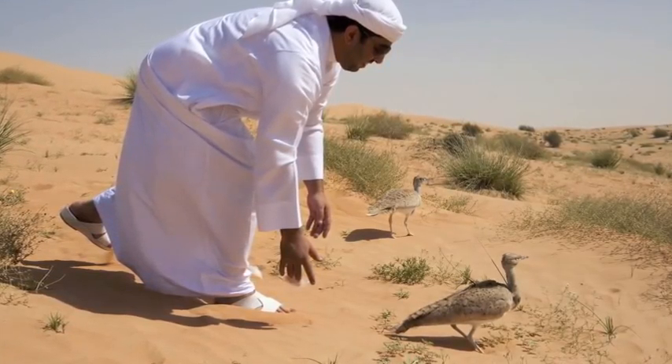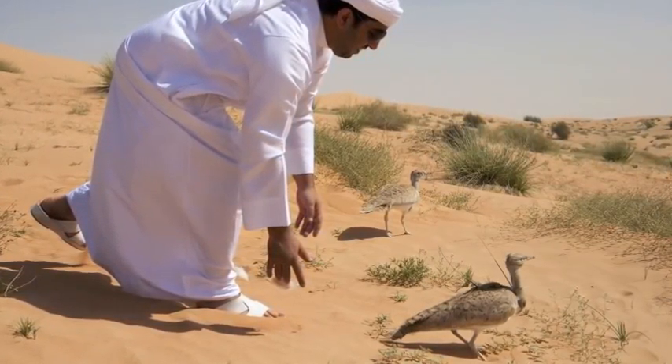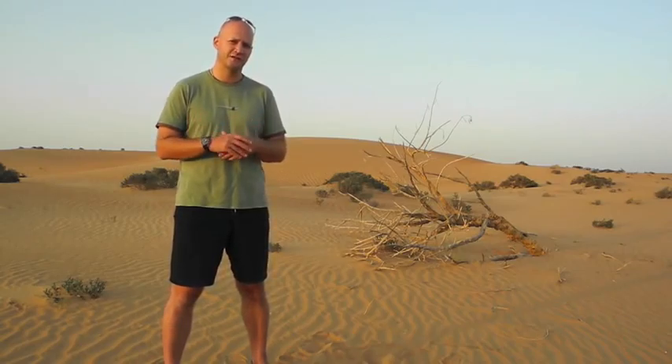And we work on the bustards, who also have telemetry equipment on them so we can follow them around — all of this to help the people here in the reserve to manage it sustainably and to ensure a future for the wildlife living within it.